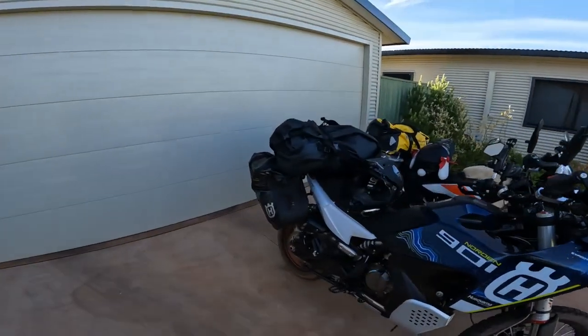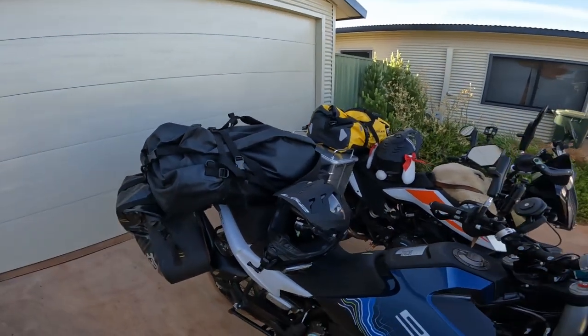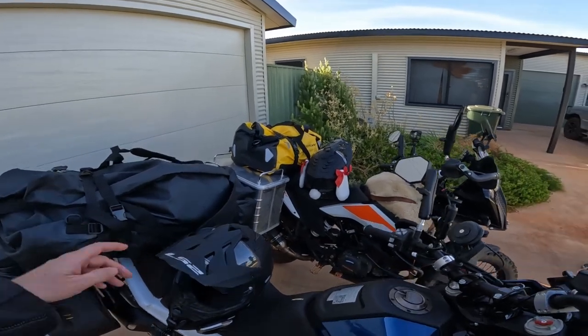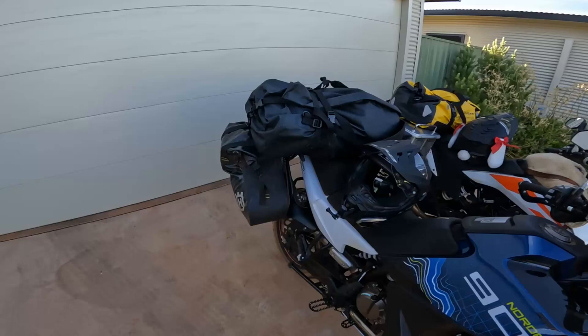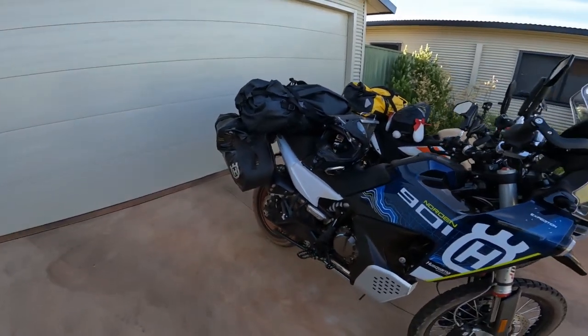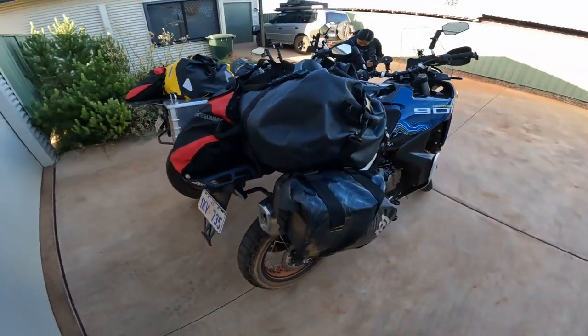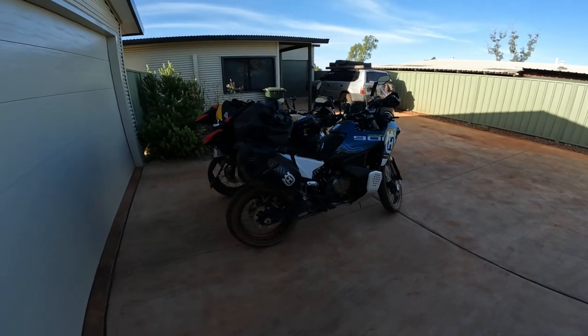We have a 120 litre bag on the back and we're doing this a bit differently — that has a big deluxe double swag in it and most of our stuff. Pannier boxes 40 aside, I still haven't gotten mine yet and I've already split the Norton panniers, and yeah, we are on our way.